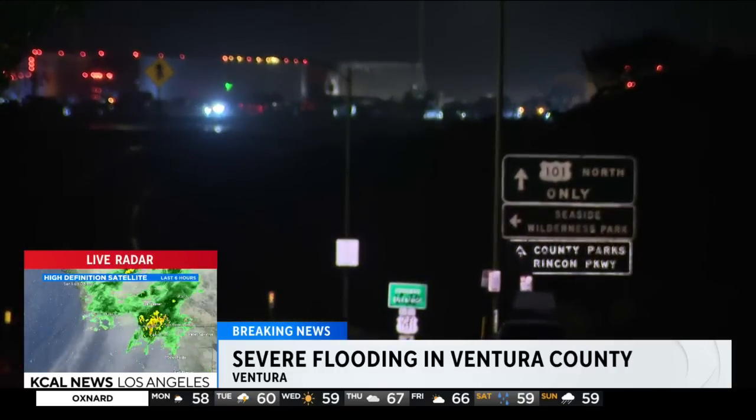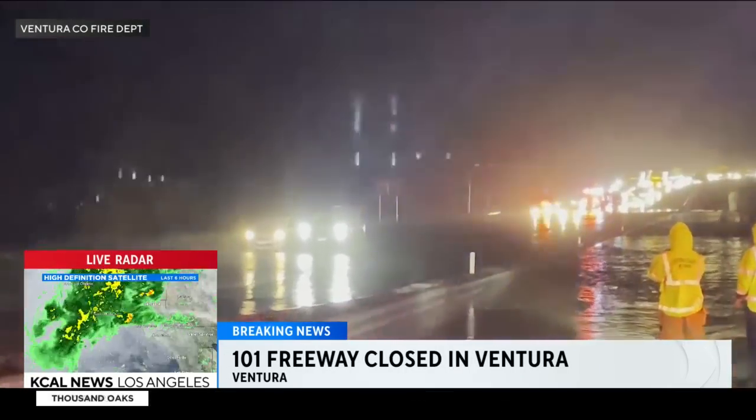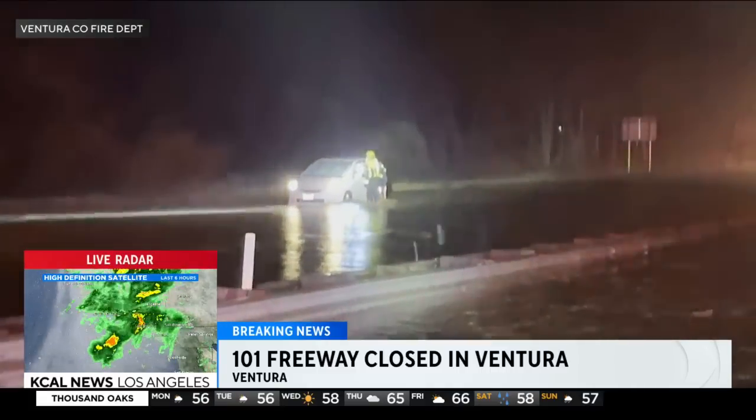Take a look at this video I just got from the Ventura County Fire Department, where they were on that freeway. I'm told at the height of it, they had about three feet of water on the freeway in both directions on the 101.